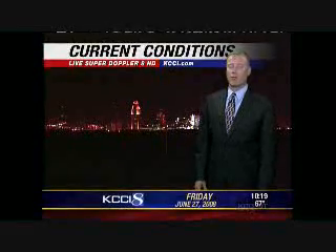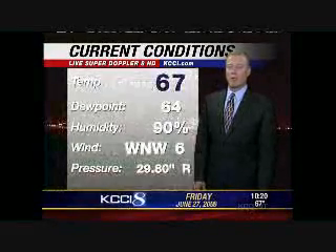The severe thunderstorm watch has ended and we should have quiet weather for much of the night. Still a chance of an isolated shower or storm, but the front has pushed on through and things are settling down out there.